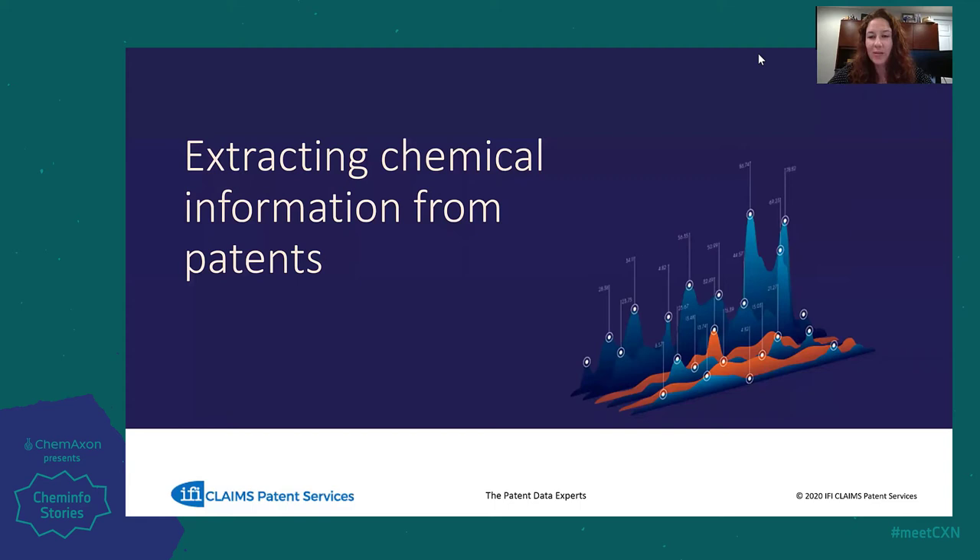Hello, everyone, and welcome to the IFI Claims partner presentation. I want to start by thanking ChemAxon for inviting IFI to be part of the virtual users group meeting this year. We're excited to be here. My name is Jess Baycroft and I am a regional account manager for IFI Claims Patent Services, based out of New Haven, Connecticut. I'm going to be talking about extracting chemical information specifically from patent documents.